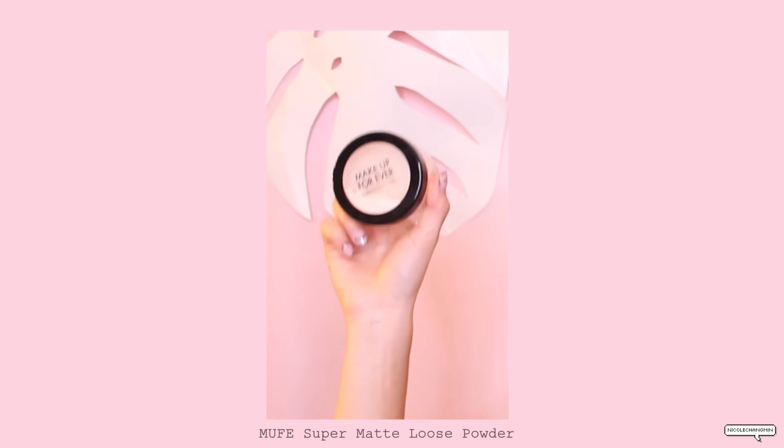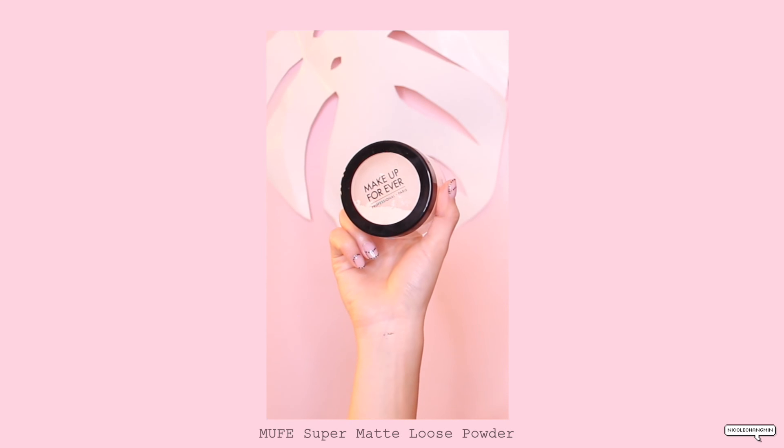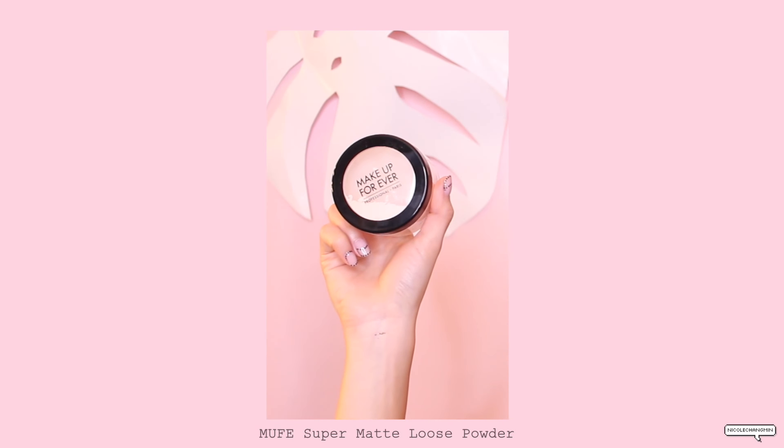This is a new setting powder I've been trying for the past two or three days and I like it pretty much. This is the super matte loose powder from Makeup Forever.